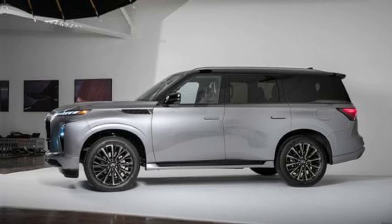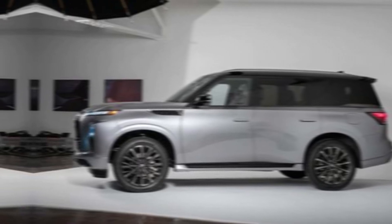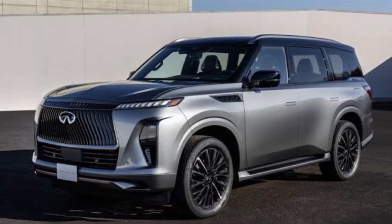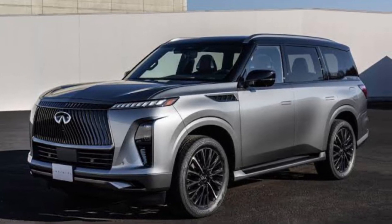So, is the 2025 Infiniti QX80 worth it? If you're looking for a luxurious, powerful SUV that can handle anything you throw at it, then the answer is a resounding yes.